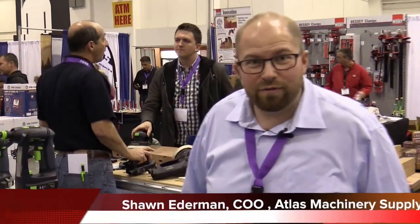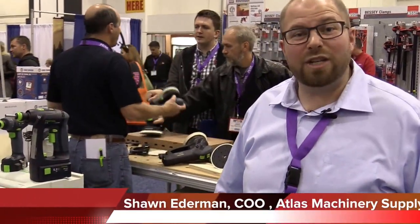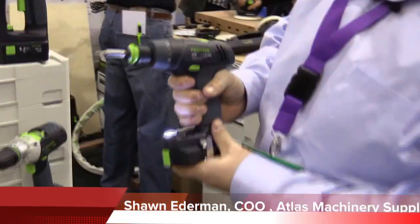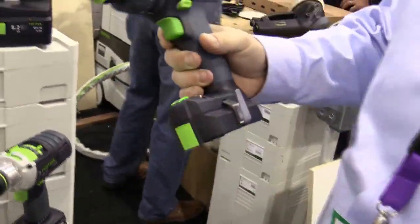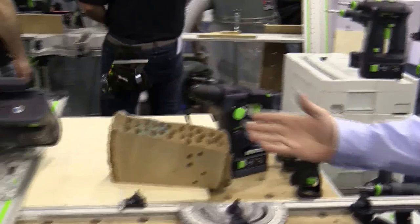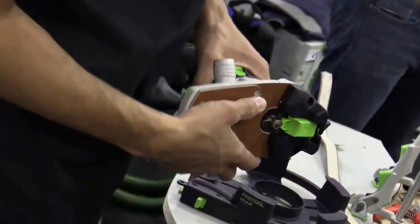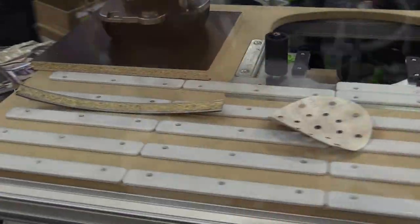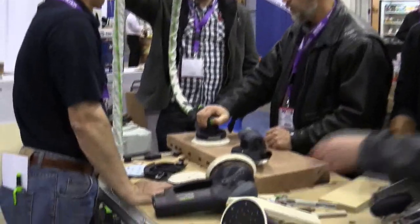I'm Sean Ederman from Atlas Machinery here at WMS 2015. We're here with Festool — we've got lots of other brands to show you. We've just launched the TSX, a great little compact drill, C18 of course, all the cordless stuff, the new cordless track saw right here, the edge bander — the new Conturo edge bander has been running constantly — and the new Festool sanders.